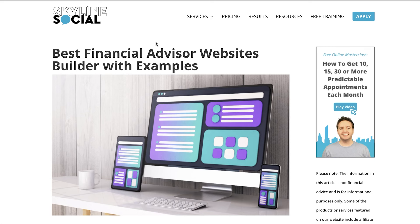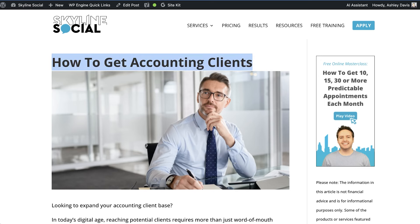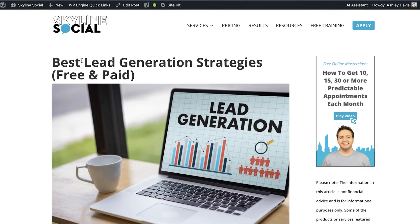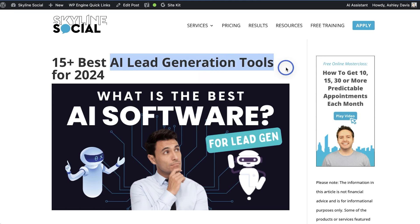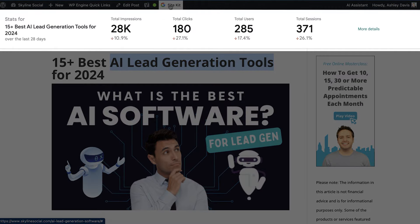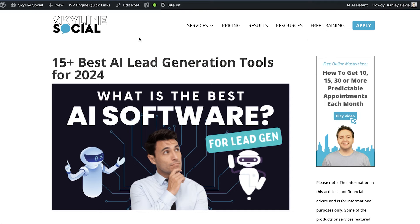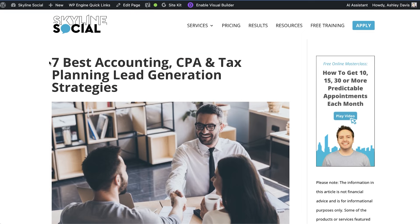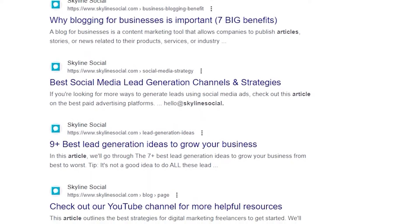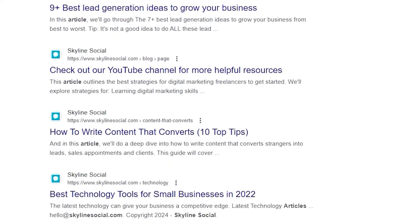So if I want to rank for keywords related to lead generation for accountants, I need to write about other topics related to lead generation and other topics related to accountants. That's why I've created articles like "how to get accounting clients" or "what is the best tax accounting software for self-employed business owners" and also articles around lead generation such as "the best lead generation strategies" or "the best AI lead generation tools." Each of these supporting articles gets some traffic, but they're really here to support the main articles targeting a specific niche. The more articles you create around a specific topic, the higher the chances Google will view you as an authority and rank you for keywords related to that topic.